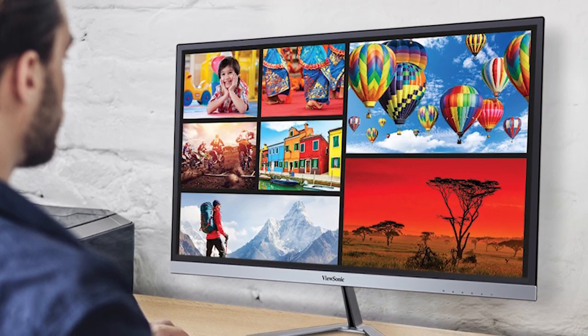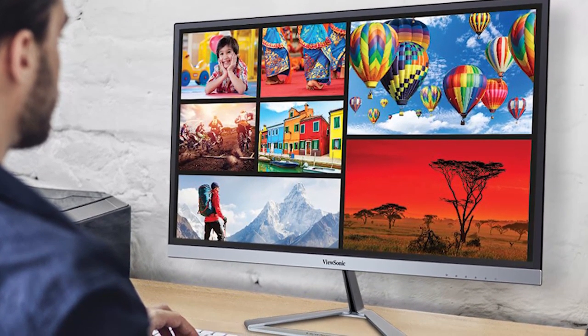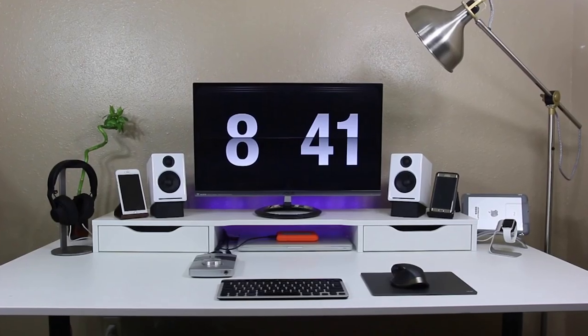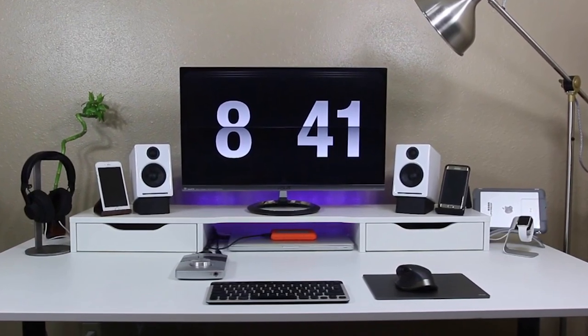The good news is that multiple leading manufacturers offer stunning bezel-less monitors for working or gaming computers in a variety of sizes and with different features. In this video we're going to show you some of the best frameless monitors on the market. Check out the description below for more information and prices.